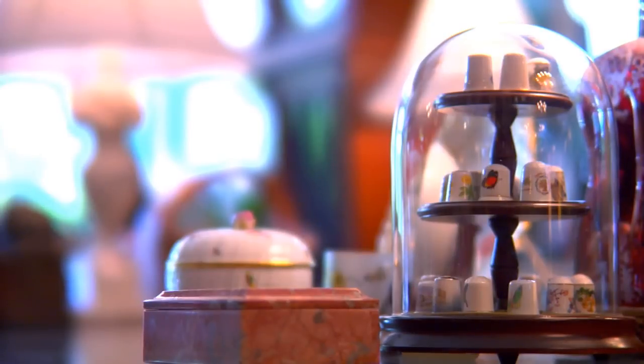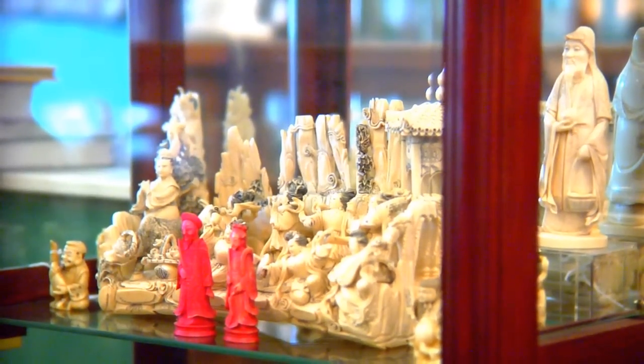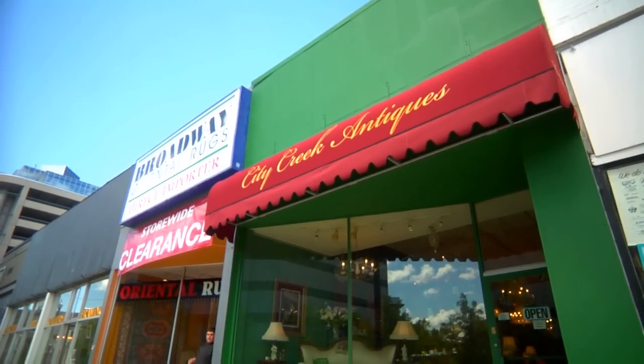City Creek Antiques — we are located at 169 East 300 South. It's Broadway, the Antique Road, in downtown Salt Lake City.